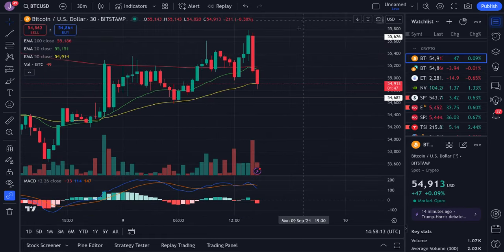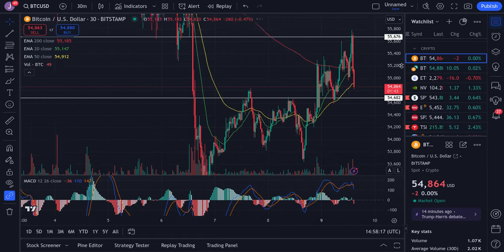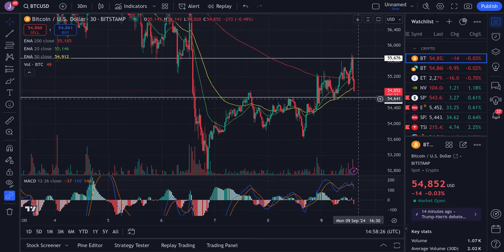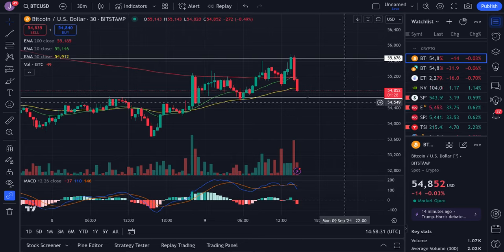Bitcoin pumped and dumped — we pushed all the way up to just under 56,000. I was targeting 56,000 and we came just short of that. Now we're looking at resistance at about 55,000 and main support at this low around 54,600. We're stuck within this range. We could dip a little bit more, but overall we're doing a good job holding up on Bitcoin. I see risk of dipping to the mid-54,000s.